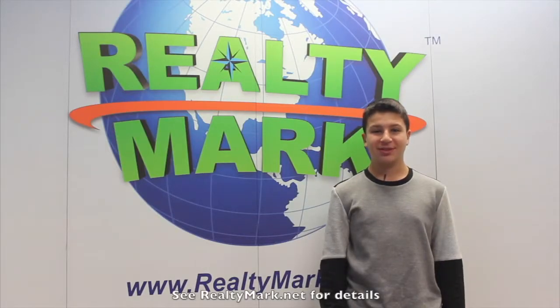If RealtyMark doesn't sell your property in six months, they'll sell it for free. They put their money where their mouth is.